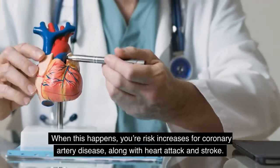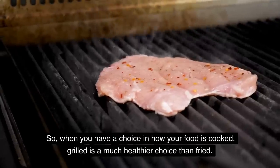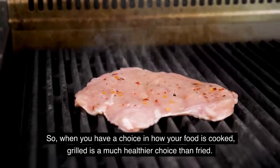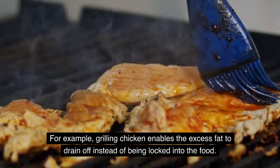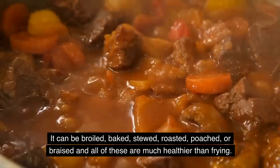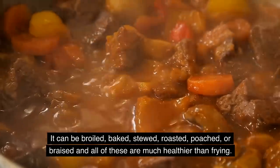Saturated fat can promote the buildup of plaque in your arteries, which increases your risk of coronary artery disease, along with heart attack and stroke. So when you have a choice in how your food is cooked, grilled is much better than fried. Grilling chicken, for example, enables the excess fat to drain off instead of being locked into the food. Food can also be broiled, baked, stewed, roasted, poached, or braised — all of which are much healthier than frying.